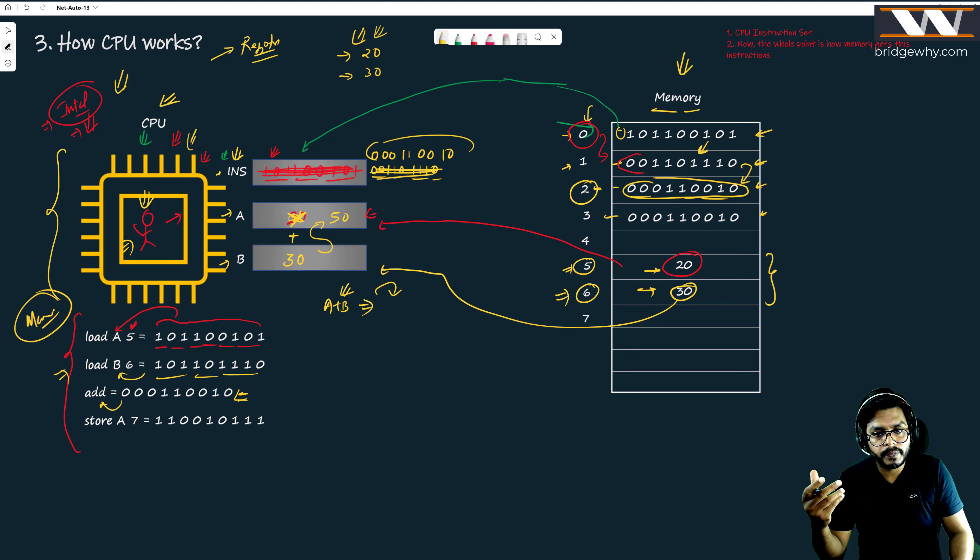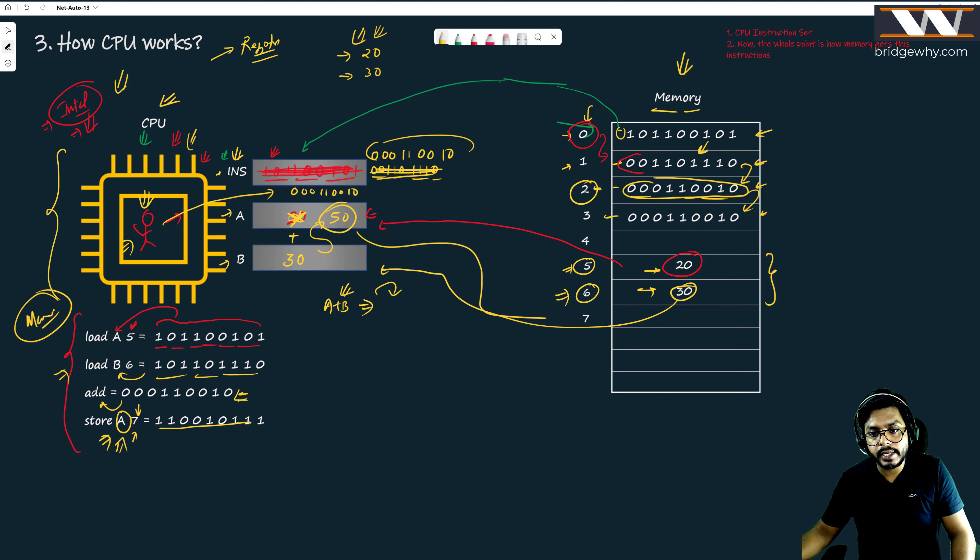The CPU is intelligent enough to take the next instruction from memory. It matches the instruction pattern and finds in the manual that the meaning is 'store a7'. Store is a different operation — it means take whatever is in register a and store it to memory location number seven. The meaning is that the value 50 will now be stored at memory location seven. So location five has the first number, location six has the second number, and location seven now has the sum.